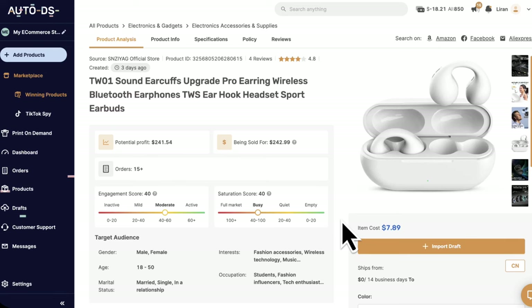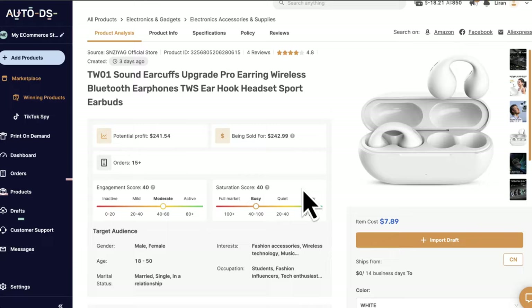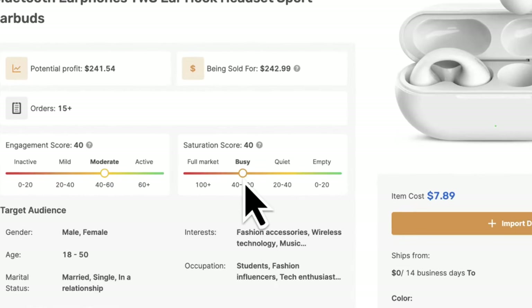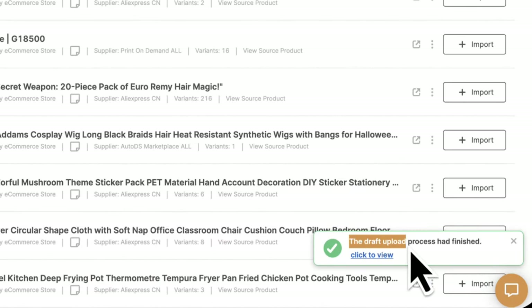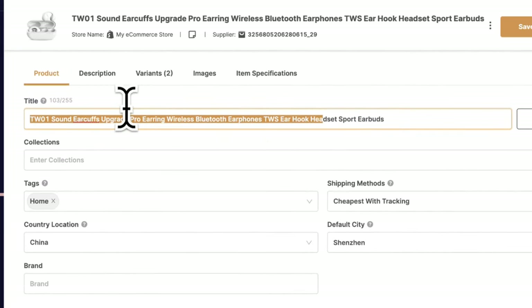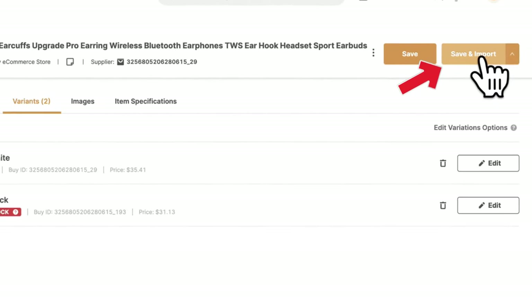With the first product I wanted to import from AutoDS, I went with these headphones. The saturation score is somewhere in the middle — it's pretty busy but not full market — so I decided it was worth a try. I clicked import draft, and once the upload finished I clicked edit. I changed the title, description, variants, and everything the way I liked it, then saved and imported, meaning I pushed it to my store.